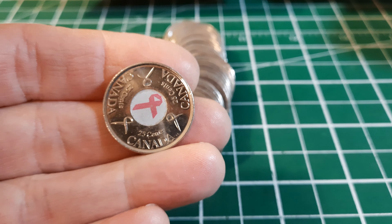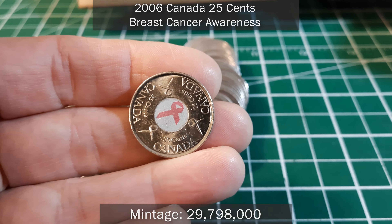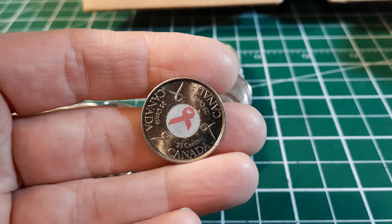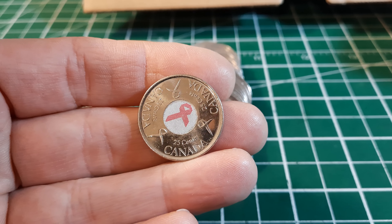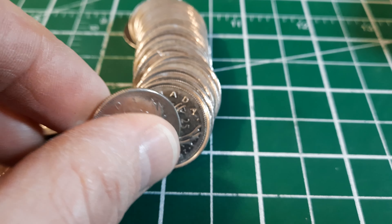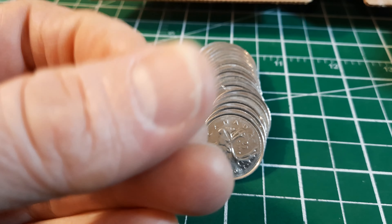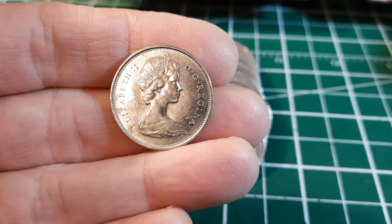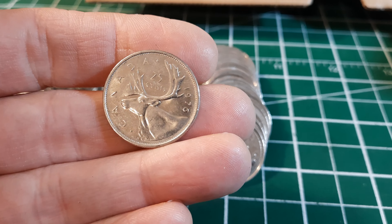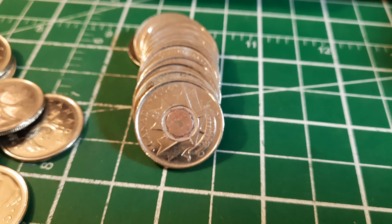Roll number five: our first provincial quarter from 1992, from Nova Scotia. A little further back, our second colorized one — another 2006. This is a really common one; if you're going to find color in Canada, it's probably going to be this one or the 2004 poppy. Same roll, here's a 1976 — not completely uncirculated but much nicer than we would typically see. It does have some circulation wear, little nicks and scratches, probably not a keeper, but we don't usually find 70s quarters in this nice condition.